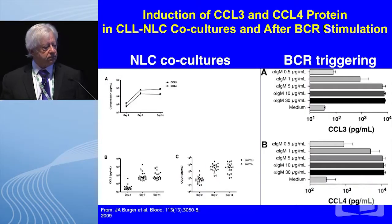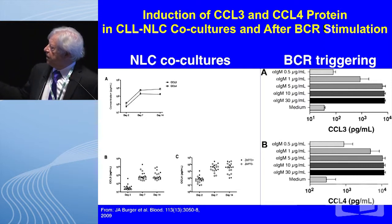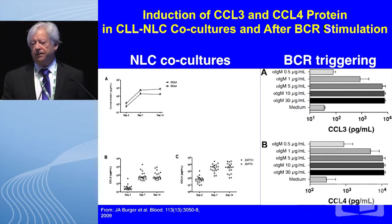He then drilled down deeper and looked at CLL clones incubated with and without nurse-like cells. After two weeks, the increase in CCL3 and CCL4 is primarily related to ZAP70-positive clones, which is consistent with the adverse prognosis seen in ZAP70-positive patients. He also looked at protein secretion of these chemokines: in nurse-like co-cultures, you see an increase in both chemokines by ELISA over two weeks, and ZAP70-positive clones secrete more. He has also shown that B-cell receptor triggering using anti-IgM produces robust increases of both CCL3 and CCL4.